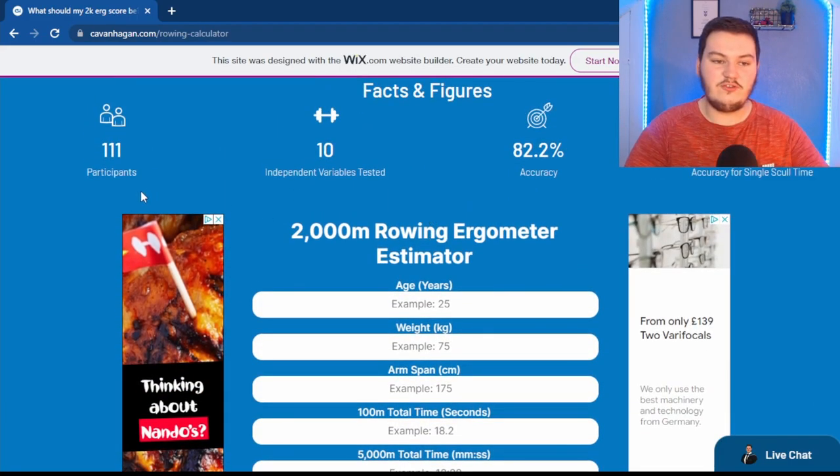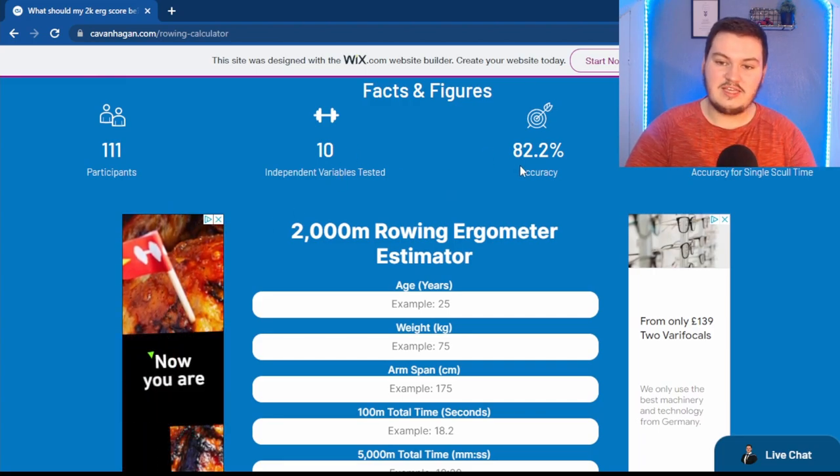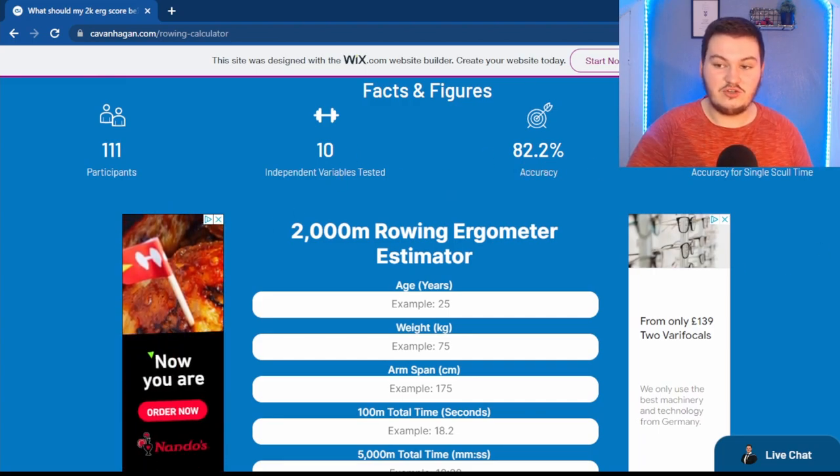As you can see: 111 participants, 10 variables tested, 82.2% accuracy — and don't worry about that for now.